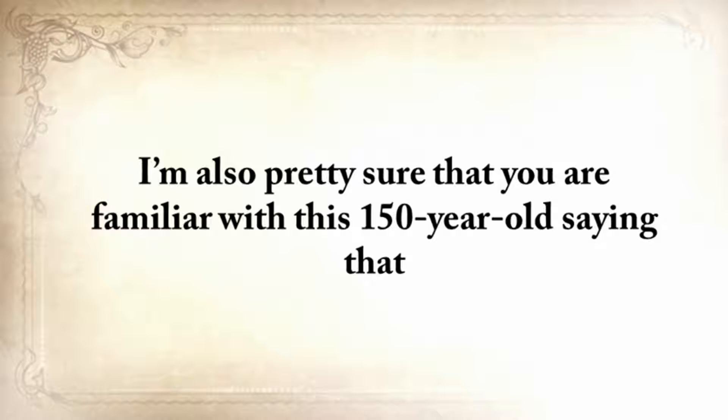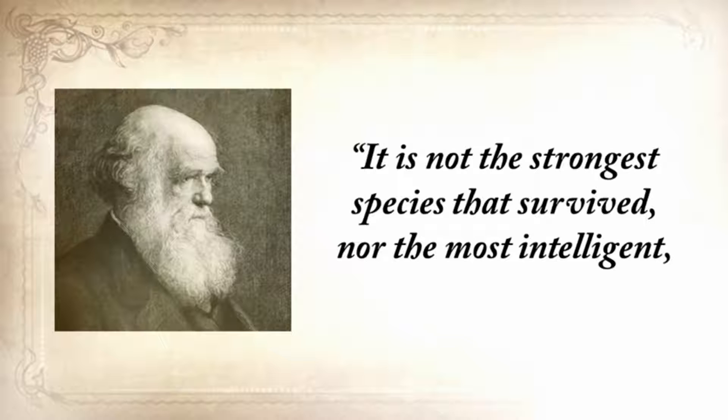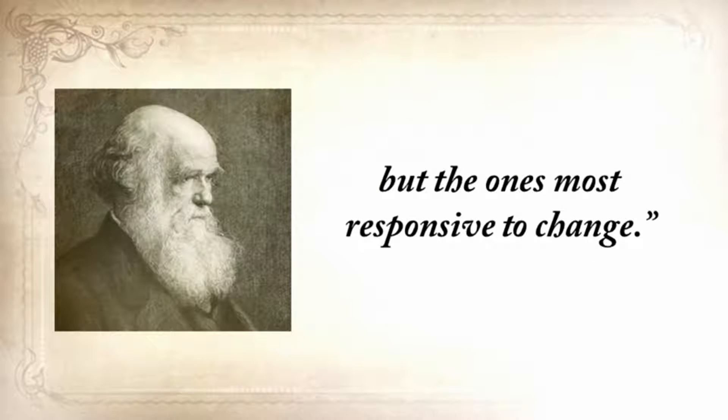I'm also pretty sure that you're familiar with this 150-year-old saying that it's not the strongest species that survived, nor the most intelligent, but the ones most responsive to change.